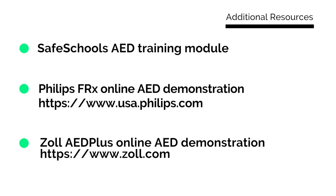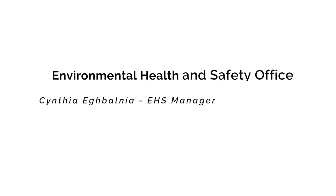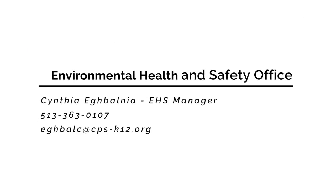If you would like more information, additional resources are available at the Safe Schools AED training module, the Philips FRX Online Training AED demonstration, the Zoll AED Plus Online AED demonstration, and at the American Heart Association website. If you have questions on this training, please contact the Environmental Health and Safety Office — Cynthia Igbalnia, Environmental Health and Safety Manager — at the phone number and email shown.